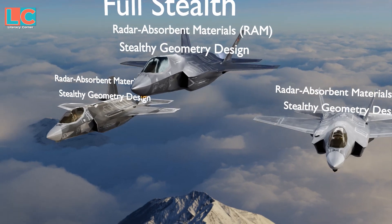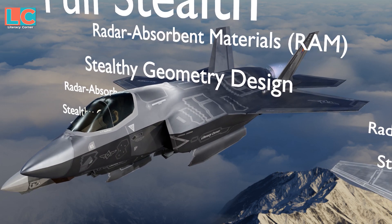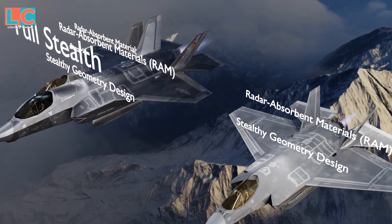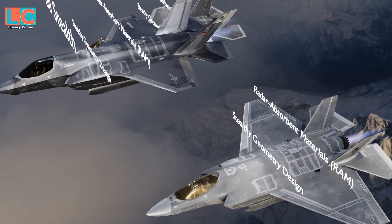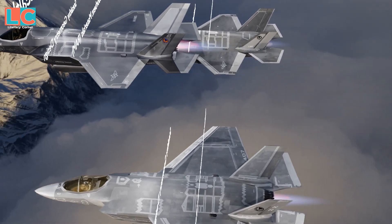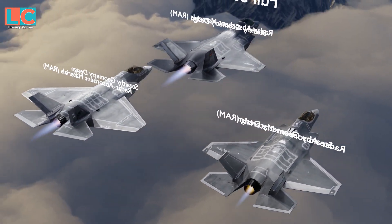The F-35 is designed to be a stealthy fighter jet. The entire body — from the nose to the wings to the engine exhaust — is stealthy. It achieves stealth through the geometrical design of the airframe and radar-absorbent materials. The F-35 also becomes stealthier through the Barracuda electronic warfare suite, which can jam enemy radars.